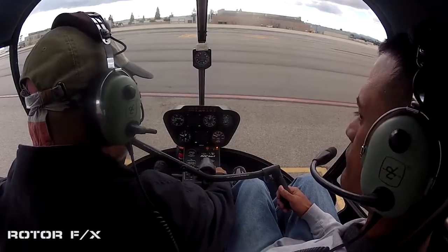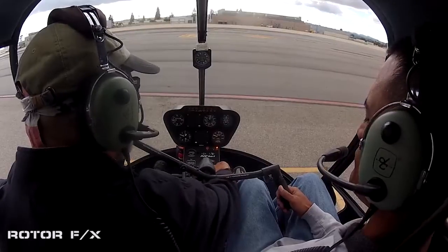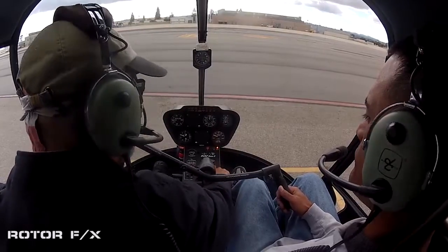Two magnetos per engine, meaning two plugs per cylinder — redundancy. We're checking by turning off one mag at a time.